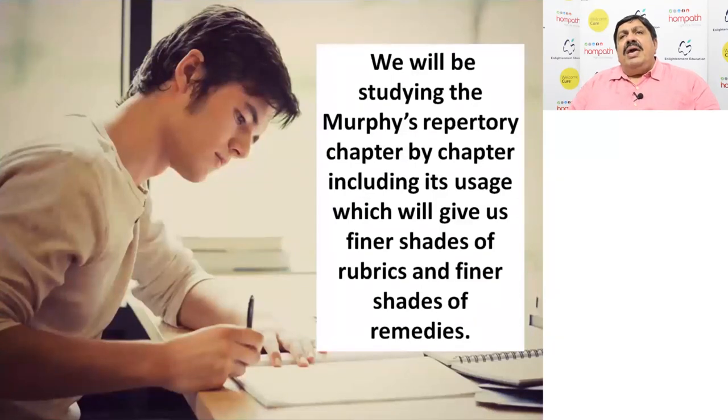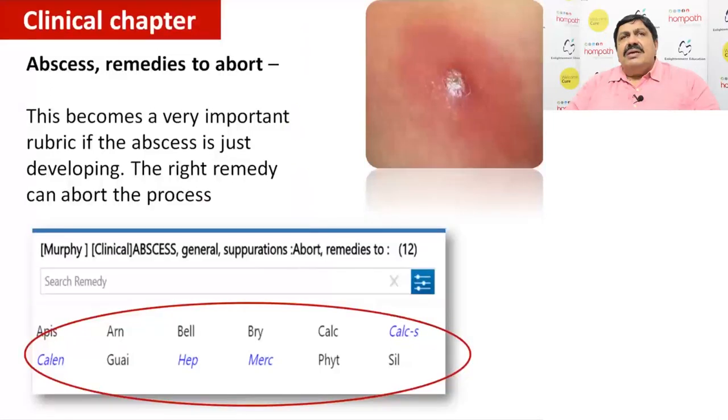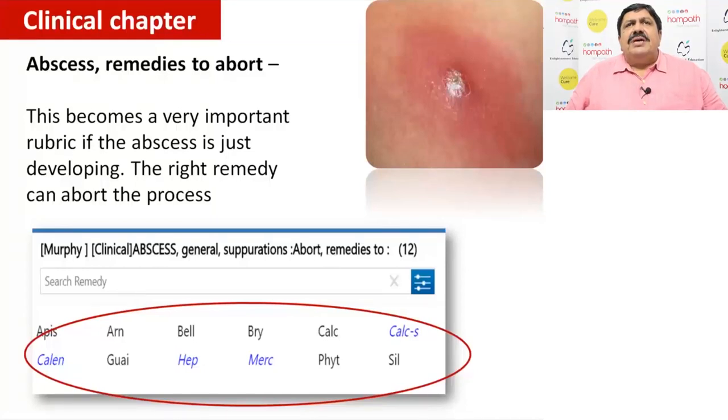We will be studying a number of chapters, but mainly based on time, I will be focusing mainly on the clinical chapters. We start with the clinical chapter. Friends, here we start with the most important chapter which is not in any repertory of the world. If you focus on this, a lot of cases will be completed logically and alphabetically. So, first is the abscess.